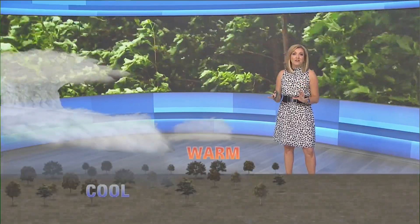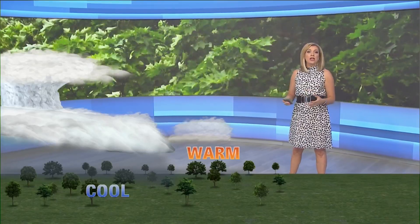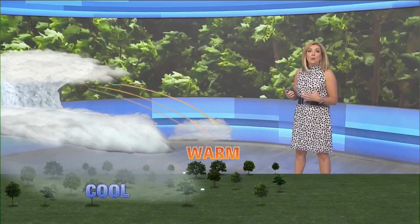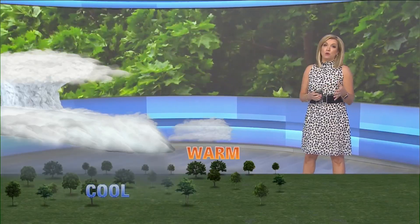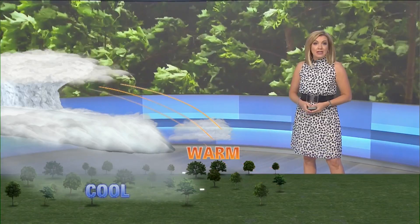Located near the base of a thunderstorm is a shelf cloud — these are wedge-shaped and typically associated with severe winds. This warmer and more humid air gets pushed above the cooler air, helping to develop the tall, ominous clouds that are associated with thunderstorms. Damaging winds occur when the storms are able to pull fast winds in the atmosphere down to the surface through a downdraft.